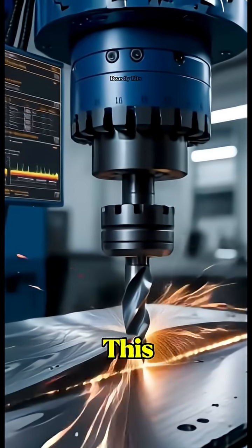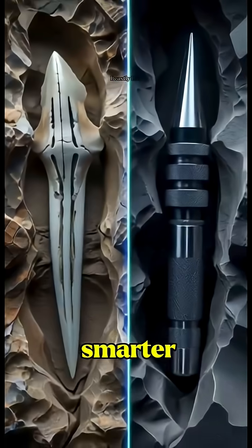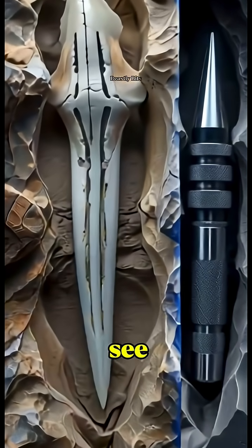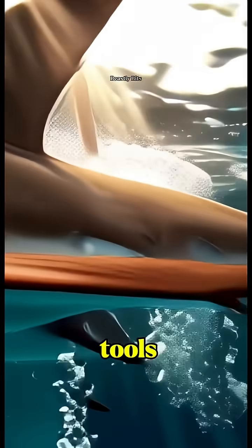And the best part? This isn't just cool, it's useful. Biomimicry helps us create smarter tech without harming a single fin. So next time you see a shark, just know its teeth could power the next generation of tools.